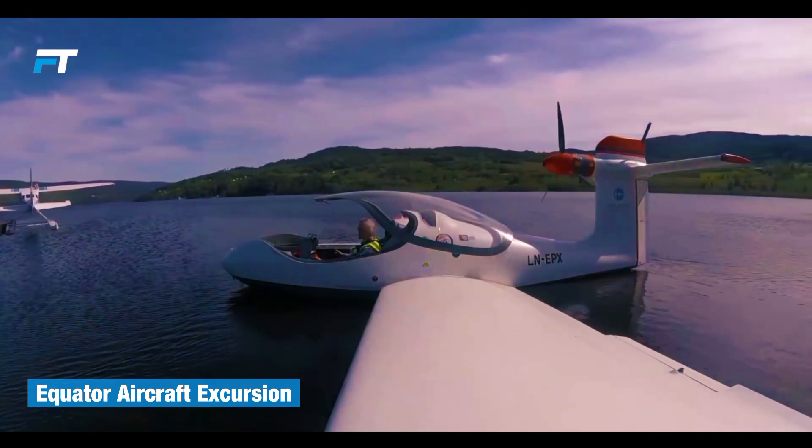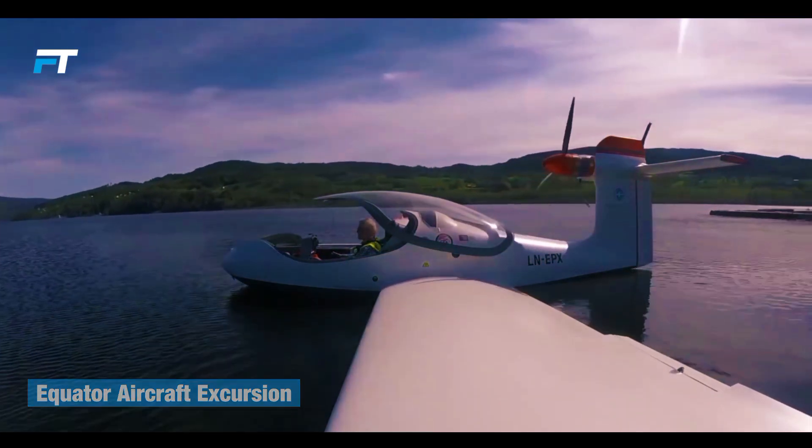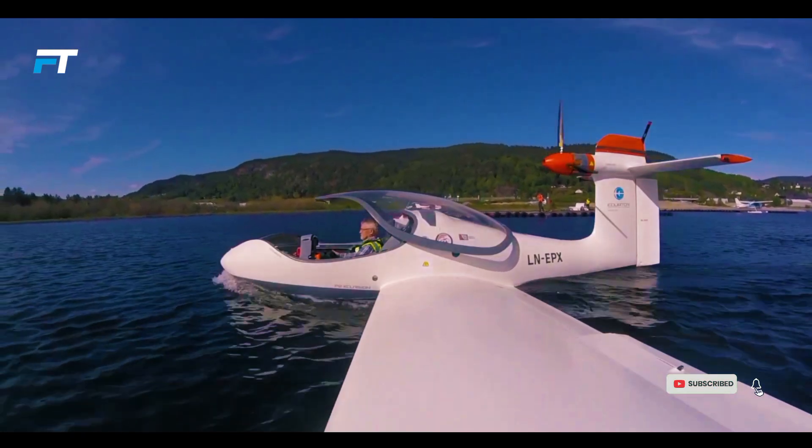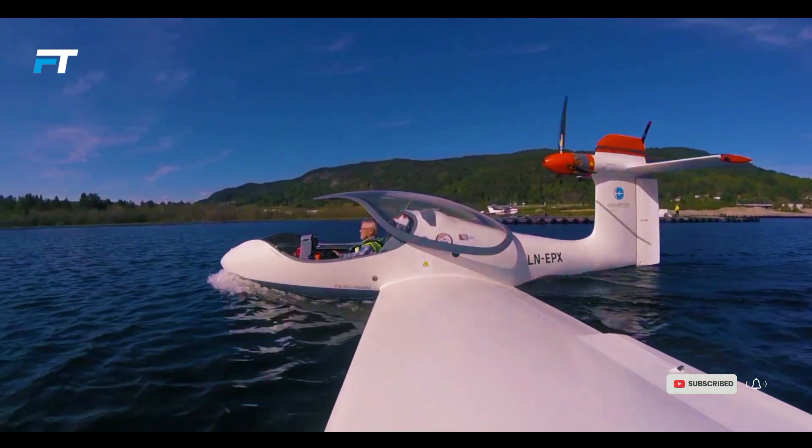Equator Aircraft Excursion. Since the beginning of aviation, many pilots have dreamed of utilizing water while maintaining long range, high speeds and low fuel consumption.